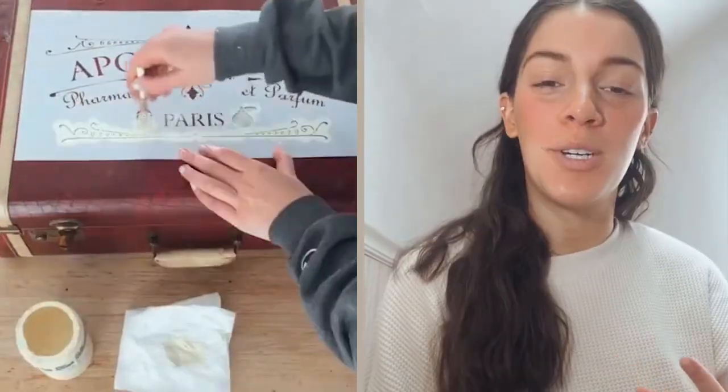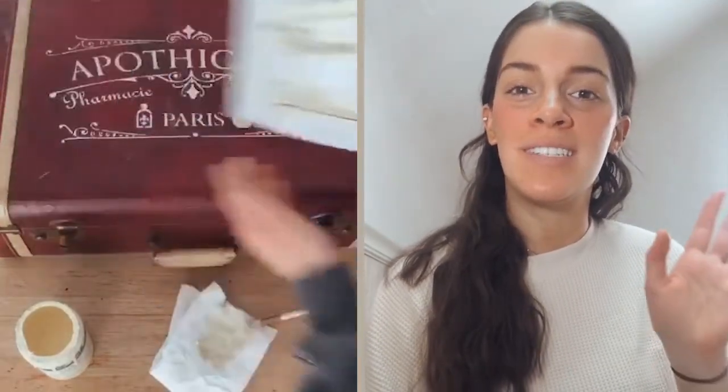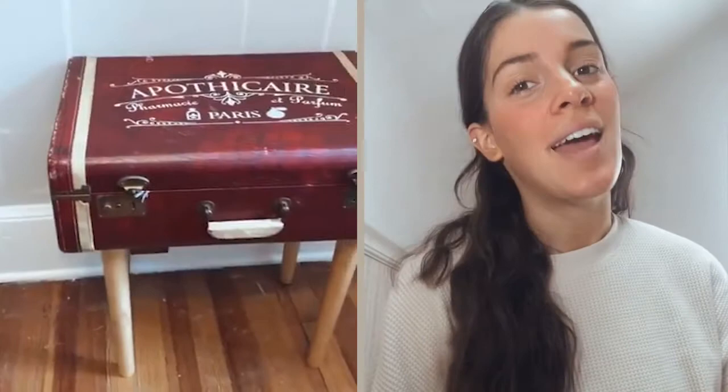This next project was super fun. I used our Patcari vintage French perfume and pharmacy signage stencil and turned an old suitcase into a little suitcase table. I just slapped that stencil right on top, then added some legs — which was a little tricky, but I ordered them from Amazon and attached them, and I think it came out so unique and cute.